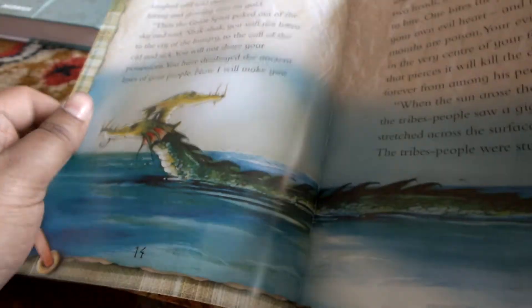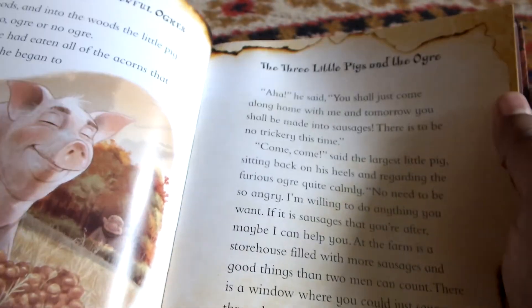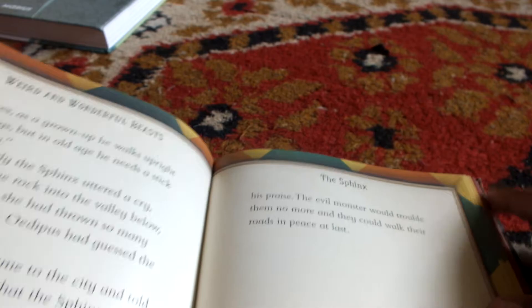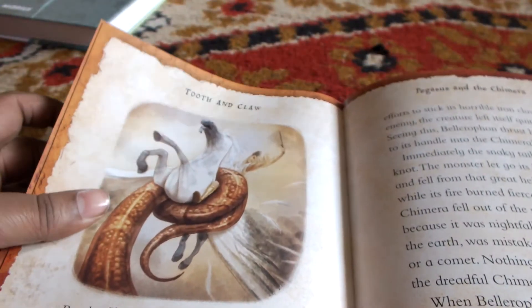I've read quite a few from this book — not finished the whole book — but I love the stories. The artwork is beautiful, like the previous book, and the stories are presented in a very child-friendly way, but I loved it myself. Each section has its own artwork and is presented differently. That was the Goblins, this is The Three Little Pigs and the Ogre, then the Sphinx. Look at the sectional artworks — the page margins change from section to section. This is another section, Tooth and Claw.